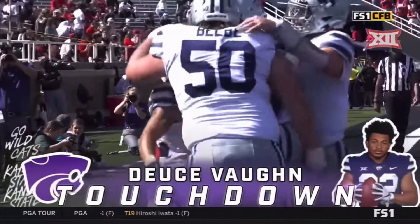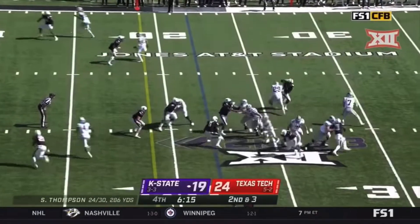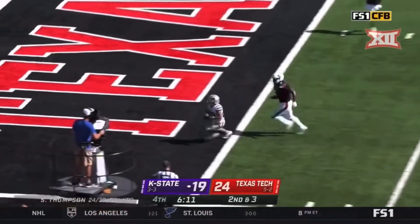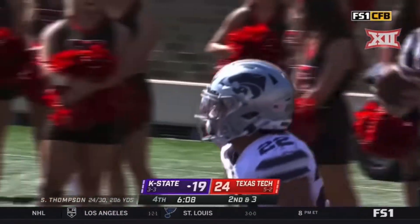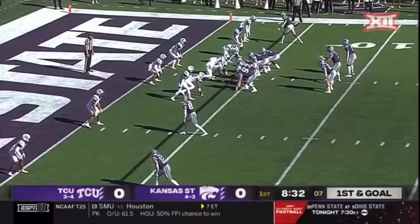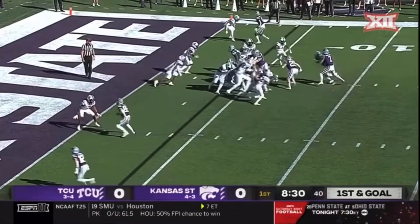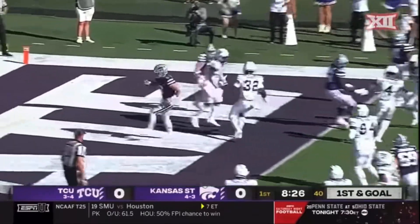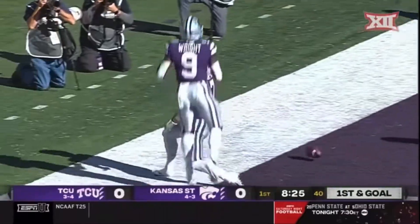They did it with the same formations, going to three. Up in the RPO — Deuce, touchdown. Thompson looks to put K-State on the board first. He's got it, to the edge, nearly tripped but he stays upright — for the touchdown.